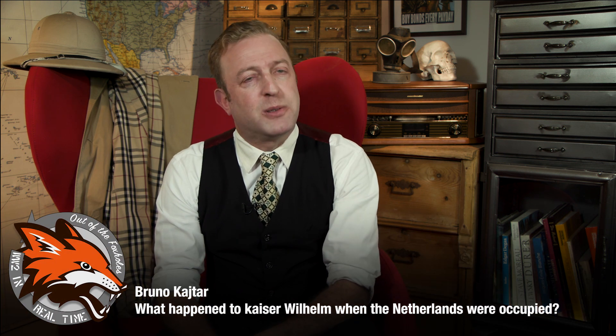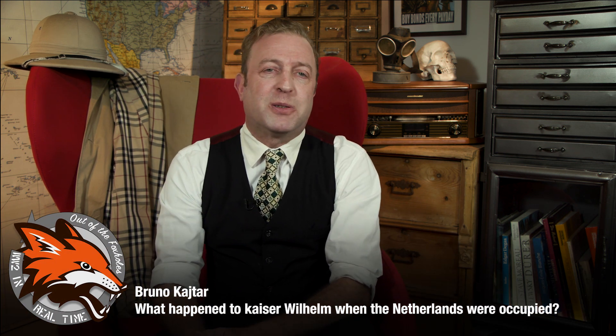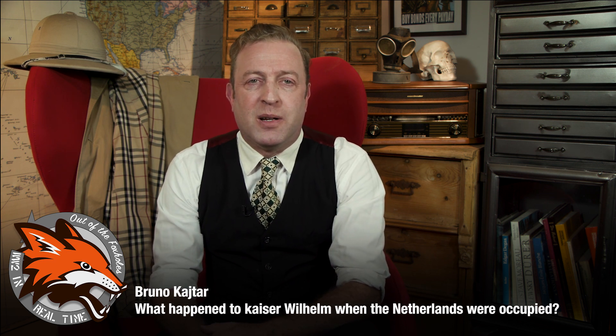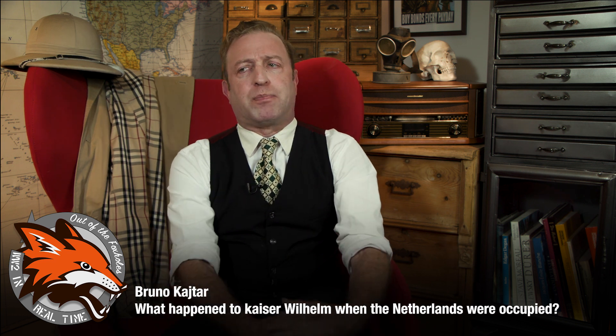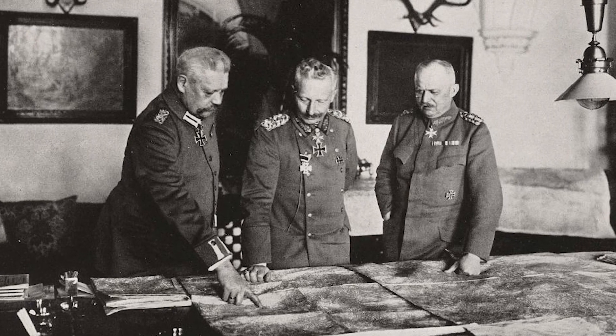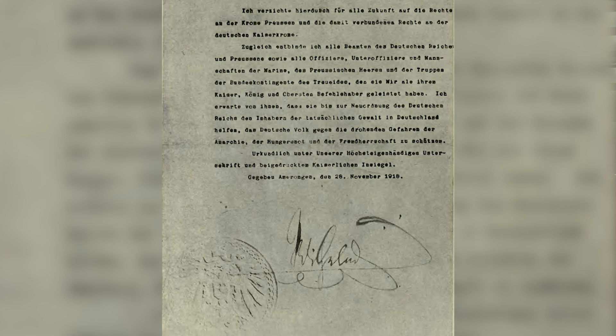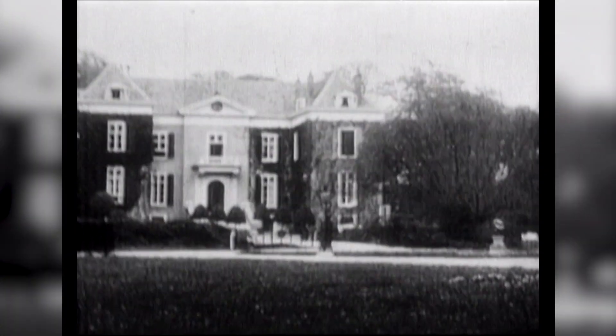Bruno Keitar asks: what happened to Kaiser Wilhelm when the Netherlands were occupied? Kaiser Wilhelm II abdicated as Kaiser — German Emperor — in 1918, just before the end of the First World War. The former Kaiser fled from headquarters at Spa in Belgium to the neutral Netherlands, settling first at Amarongen, where he issued his formal abdication announcement on November 28, 1918. After 18 months, he moved to the town of Doorn, where he spent the rest of his life.